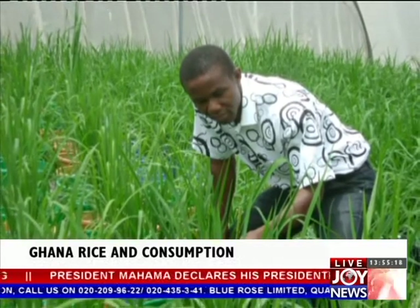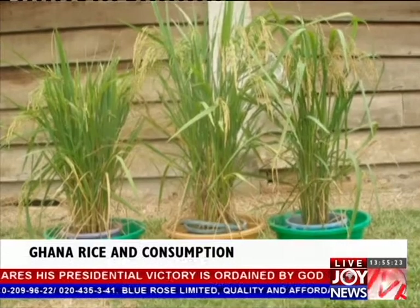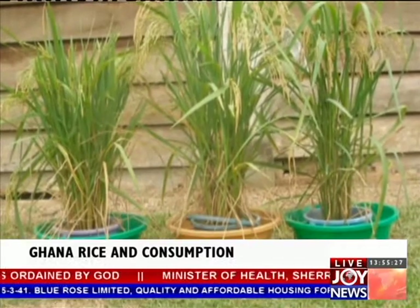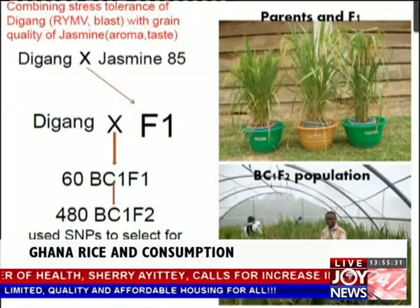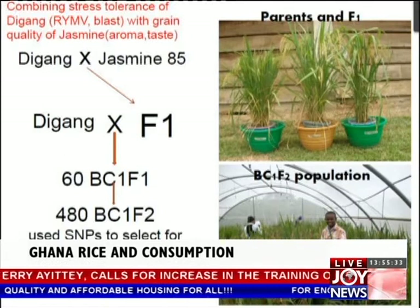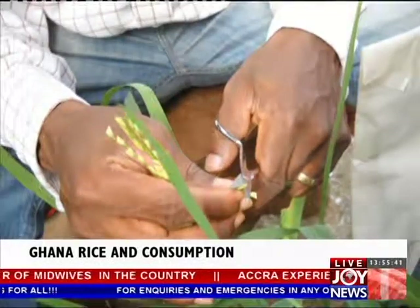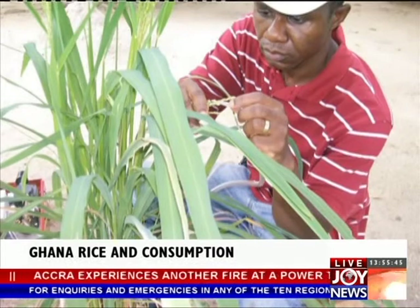Rice breeder with the Institute, Dr. Maxwell Dacuasante tells Joy News that using marker-assisted selection, the Jasmine 85 good quality fragrant rice, which is susceptible to the two diseases, has been crossed with a disease-tolerant Dijan variety, which has poor taste and grain quality. When the plant is still very young, he can take a little tissue, extract DNA, and use marker-assisted selection to know which plant has the aroma and which ones do not.